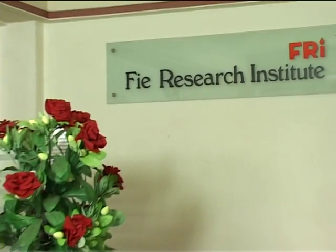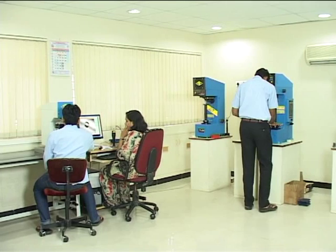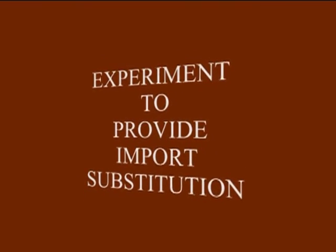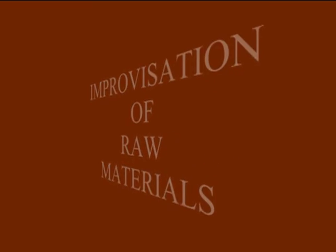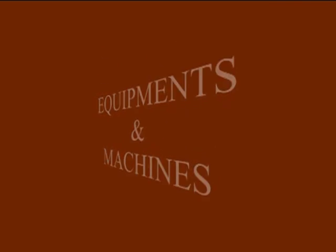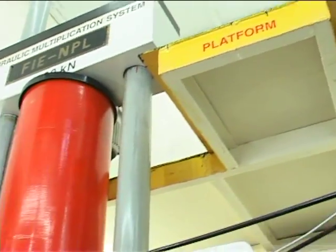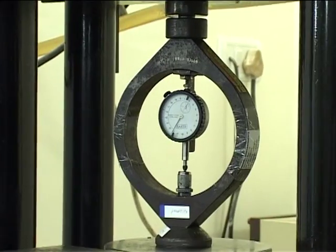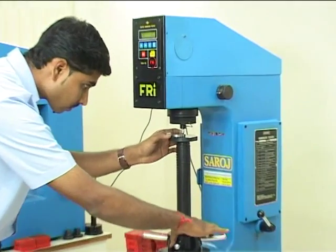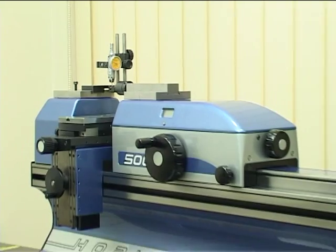FIE, in its efforts to extend knowledge in the field of natural and applied sciences, has developed a research institute. The institute conducts experiments to provide import substitution or improvisation of raw materials, processes, components, equipment, and machines. Started in 1979, the research institute provides highly precise force-generating machines for calibrations and facilities to test the hardness of metals and alloys.